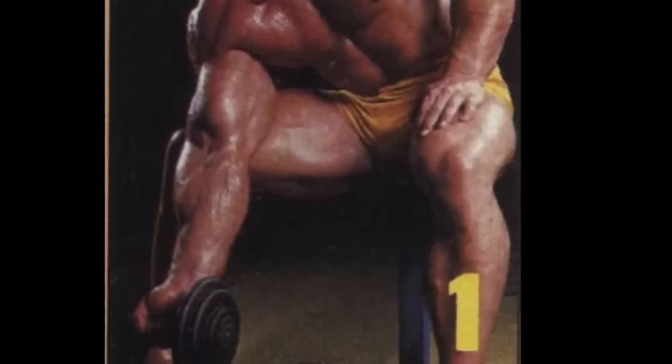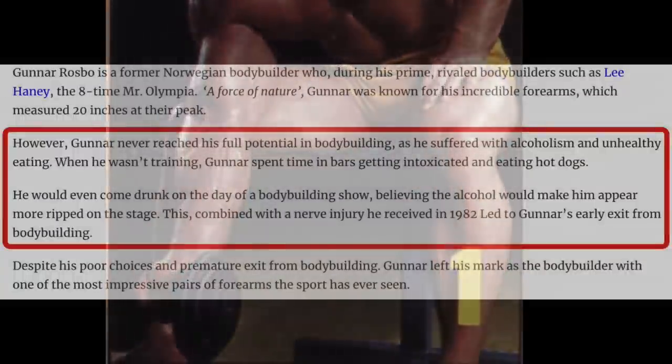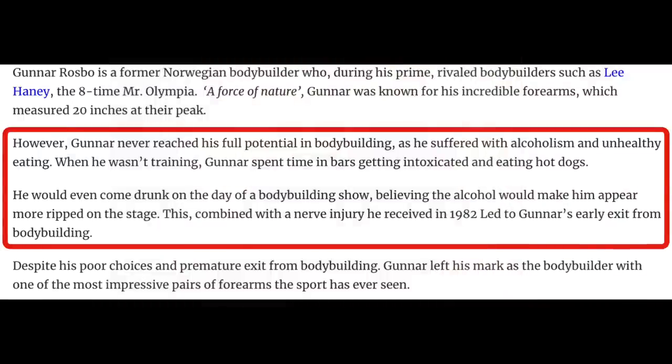But anyway, here's a funny little tidbit of Gunnar's unconventional dietary approach. Sounds like a fun guy, but I don't see how eating hot dogs and chugging beer is going to exactly help you win any bodybuilding titles.